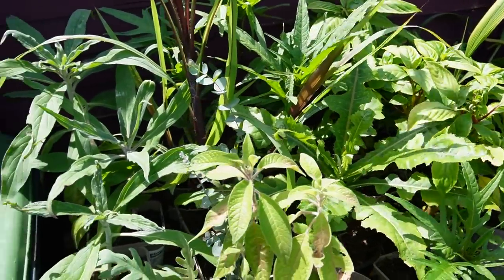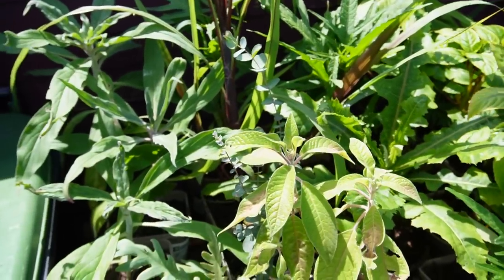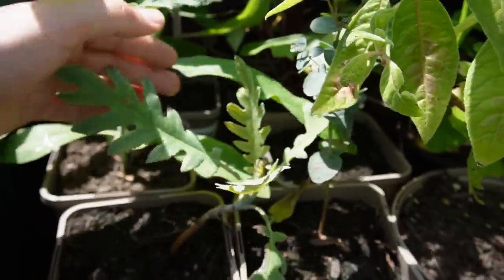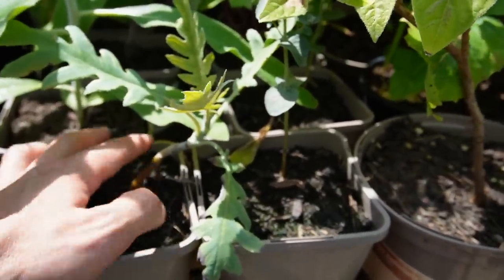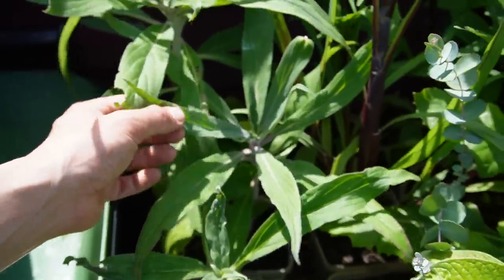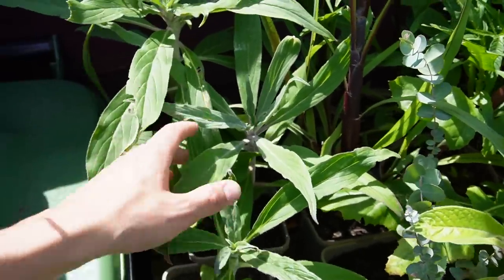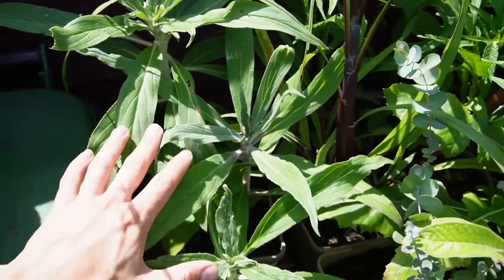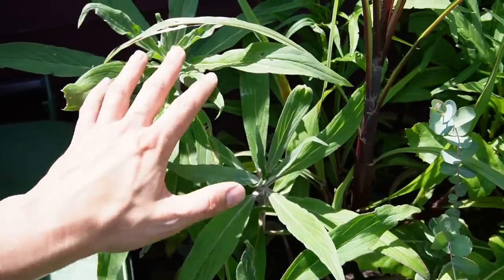Now we're just outside the greenhouse on one of my propagation benches in full sun for most of the day — here are plants potted on to get a lot bigger ready for the plant fair. This one is Begonia frutescens — a bit of a rarity; I'm unsure whether I'm taking this one as it's gone a bit wonky. We've also got some lovely Echium fastuosum here. Unlike your typical Echium pininana, which is that tall single-flowering one, these are branching Echiums and they're perennial, so you'll get multiple flowers year after year. I'd give them a sunny warm spot with good drainage.